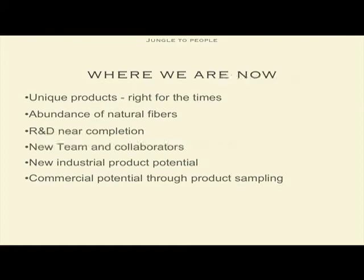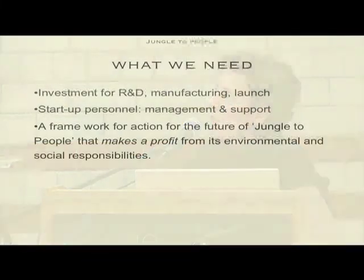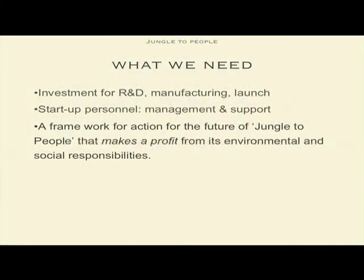We know that there is potential in industry, and we have brought these samples to different people, like Camper Shoes, and they are really quite interested, but the product isn't finished. We need investment for the research and development. We really need a framework for action for the future of Jungle to People that makes a profit from its environmental and social responsibilities. And this is really what it is all about.